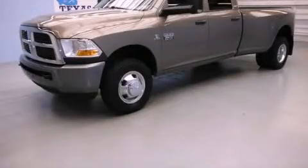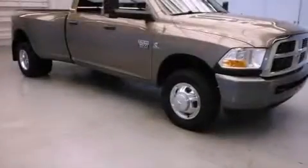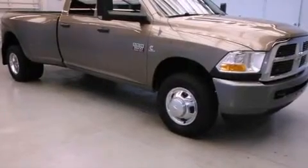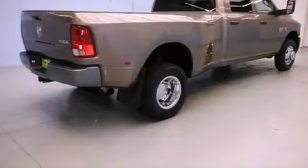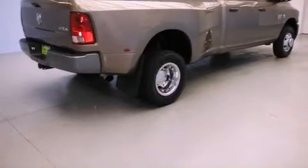This is a 2010 Dodge Ram 3500. It has what you need for work as well as what you want for play. It has a six-cylinder engine, an automatic transmission, and the added capability of four-wheel drive.